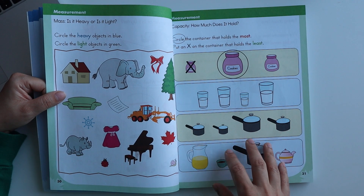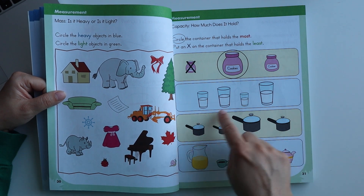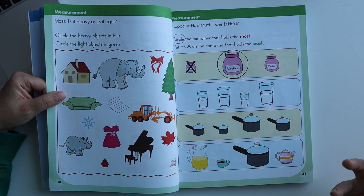Some worksheets involve different sizes of glasses — the child should identify which glass holds more water or more liquid. These capacity-related worksheets help build an understanding of volume at a basic level.